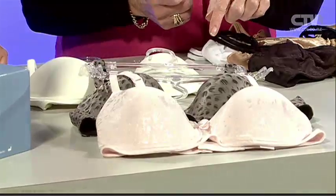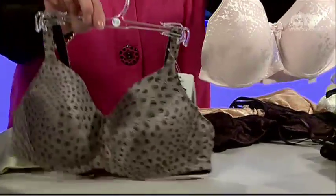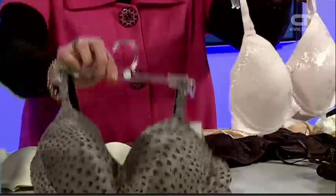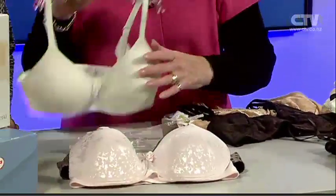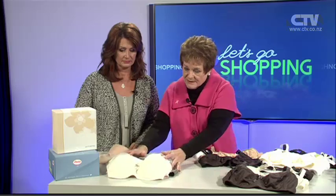And talking of covers, the ladies who like a pre-moulded bra, we've got a lovely pale pink one, we've got a lovely animal print one. Beautiful. We've got the cream one, which also comes in black and natural. So those are your pre-moulded.